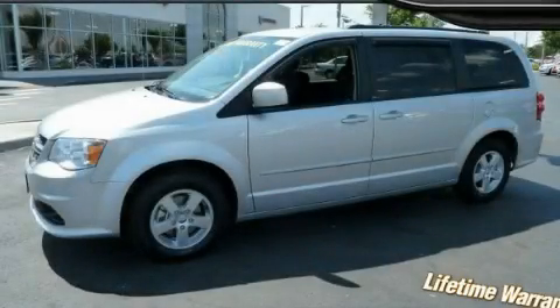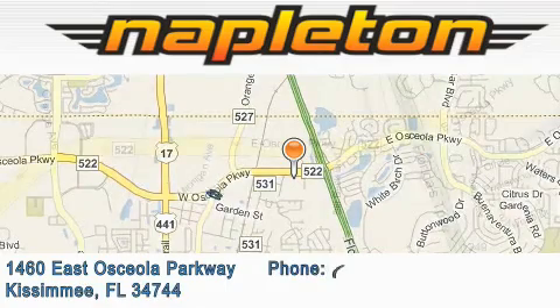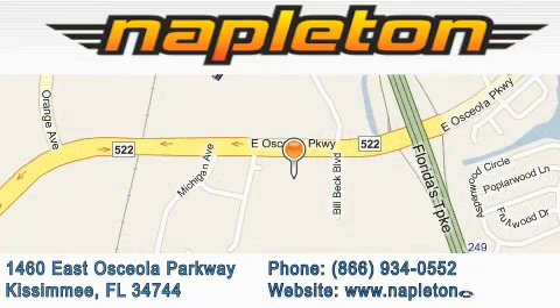This vehicle is sure to sell fast — call and arrange your test drive today. Napleton Chrysler Jeep Dodge is located at 1460 East Osceola Parkway in Kissimmee. Our goal is to exceed all of your expectations to ensure that you'll return for future visits.